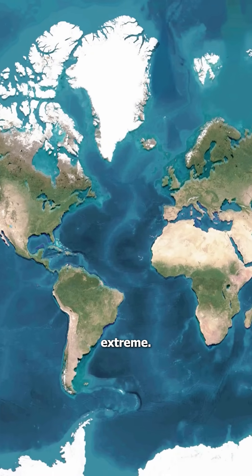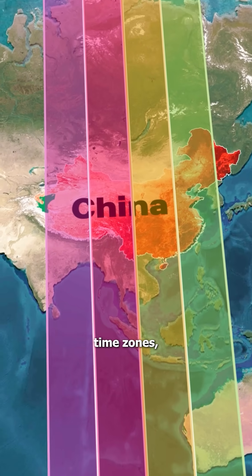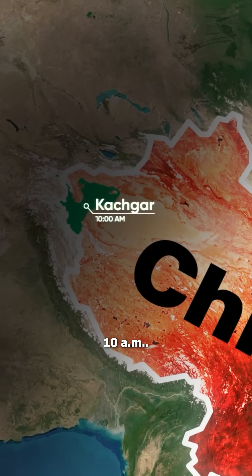Some countries took this to an extreme. China, for example, spans five geographical time zones but decided to use just one. In the western city of Kashgar, the sun doesn't rise until around 10 a.m.